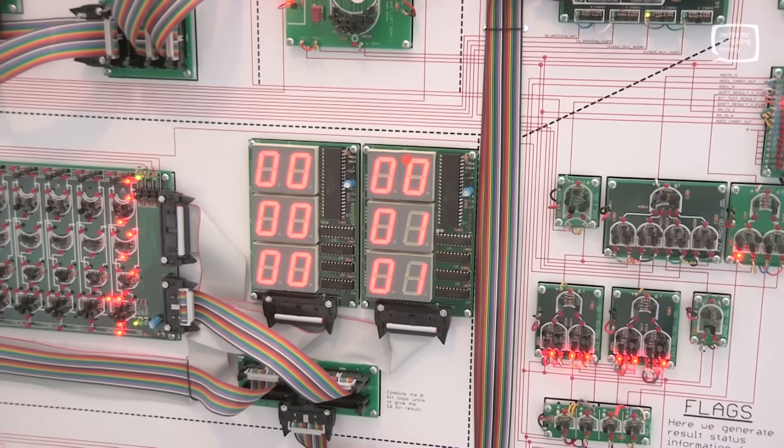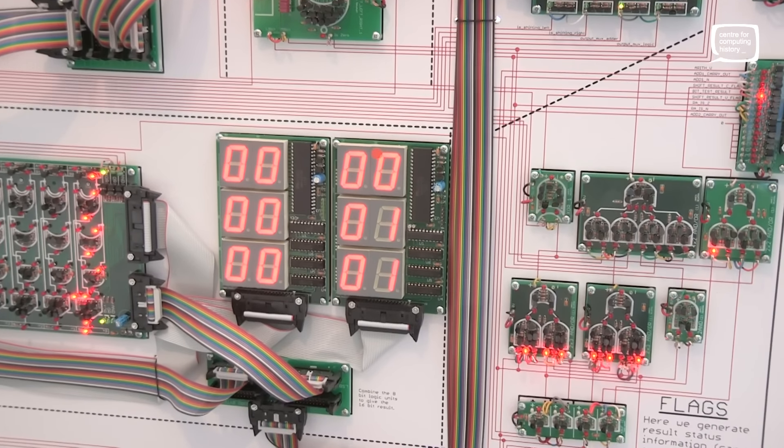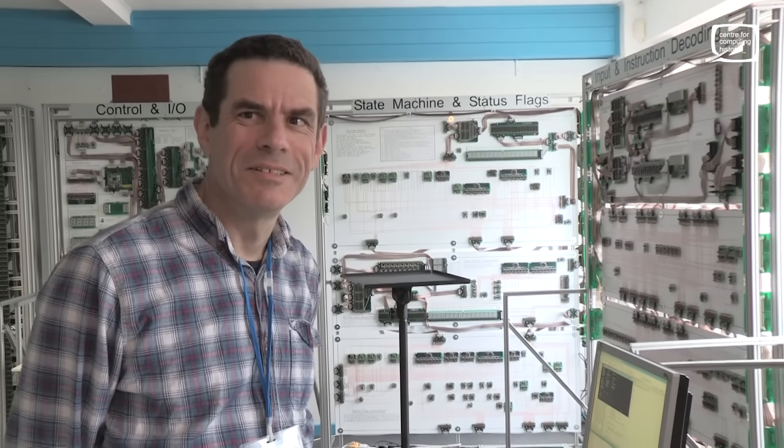It's Jason here at the Centre for Computing History. If you're wondering what you're looking at, we have James here who is getting this thing working. James, tell us a little bit about what we're up to.